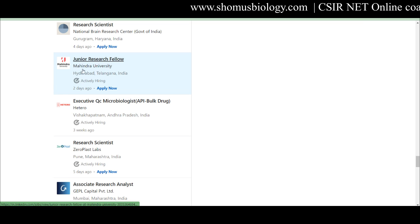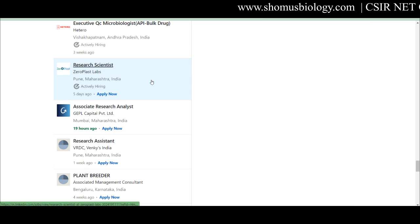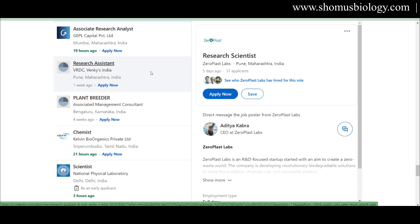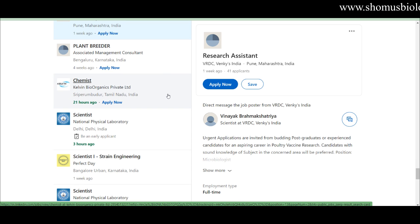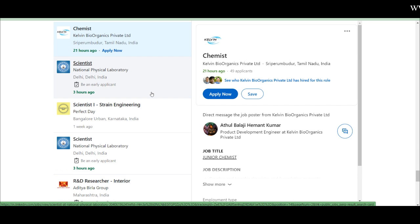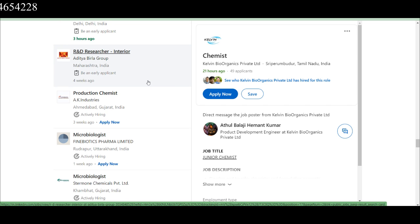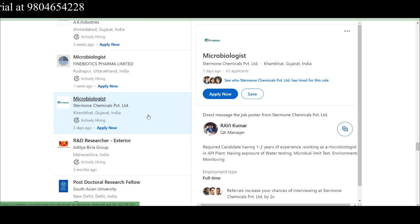A Research Scientist is needed at Piramal Group in Chennai, Tamil Nadu. A Junior Research Fellow position is open at Mahindra University, Hyderabad, Telangana. Research Scientist is required at Zero Plus Labs, Pune, Maharashtra. A Research Assistant is needed at VRDC Venkis India, a food production company. A Chemist position is open at Kelvin Bio Organics Private Limited in Tamil Nadu. A Microbiologist is needed at Stermon Chemicals Private Limited in Khambat, Gujarat.